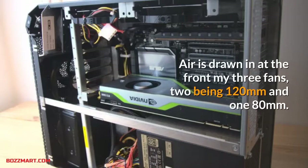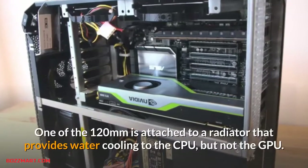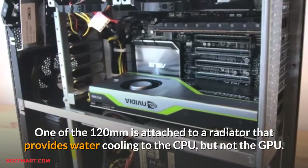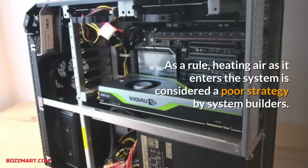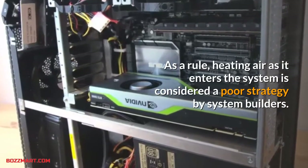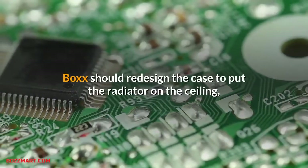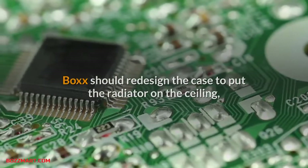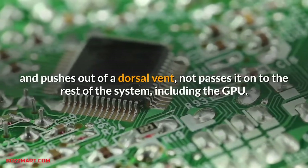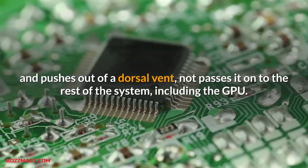Air is drawn in at the front by three fans: two 120mm and one 180mm. One of the 120mm fans is attached to a radiator that provides water cooling to the CPU but not the GPU. As a rule, heating air as it enters the system is considered a poor strategy by system builders. Box should redesign the case to put the radiator on the ceiling so it removes heat from the CPU and pushes it out of a dorsal vent, rather than passing it on to the rest of the system including the GPU.